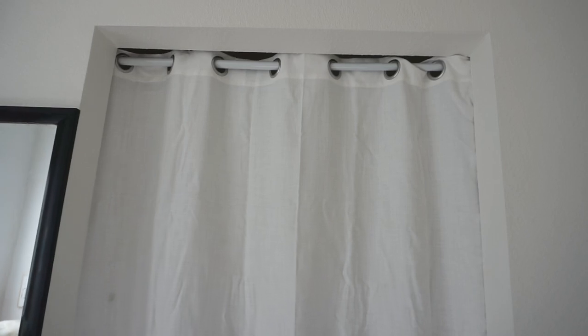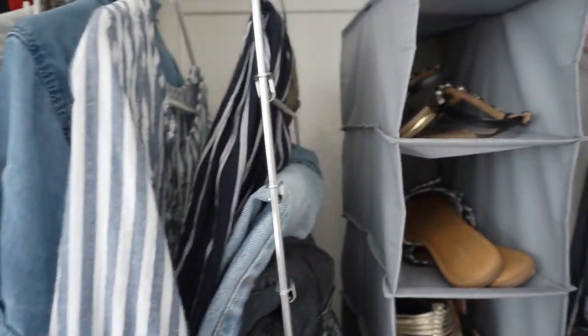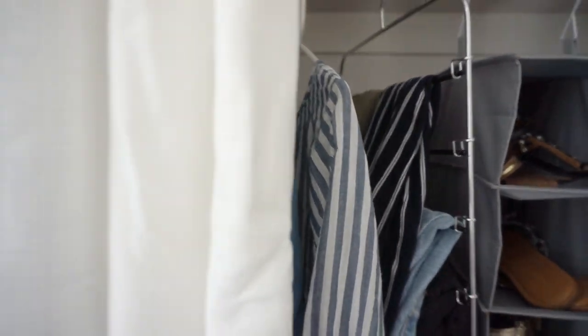Lastly, I got a curtain — I had already bought a shower curtain but it didn't work for the rod I got, so I had to return it. I bought this one but I'm still unsure about it and might return it again. I do know I want a curtain there to hide all the stuff in my closet, because usually my closet's a mess and I hate putting away my clothes, so hiding it makes it look nicer.